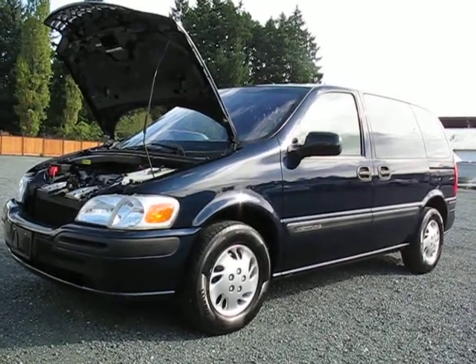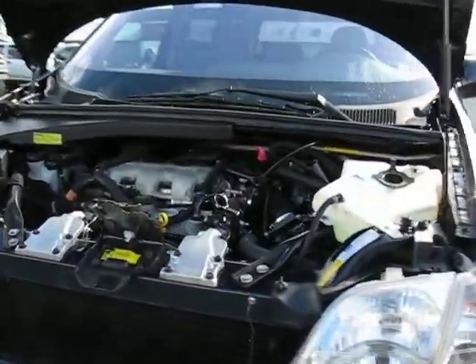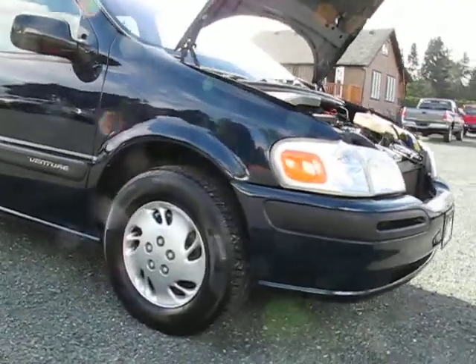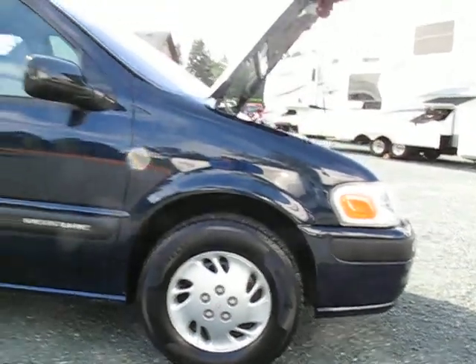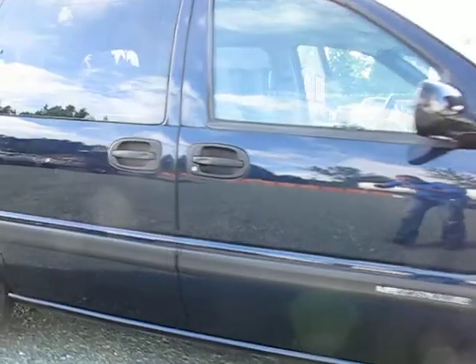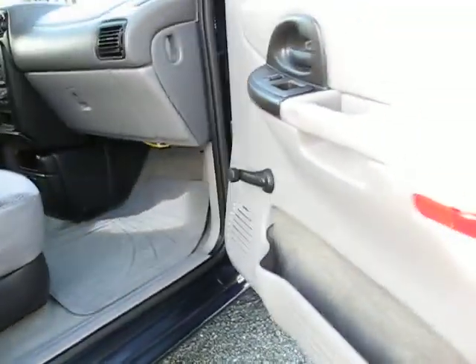2000 Chevy Venture van with a six-cylinder 3.4-litre engine. The tires are all about 85 to 90 percent, so almost like new. The paint is in excellent shape. The van only has 89,000 kilometers, so very low mileage.